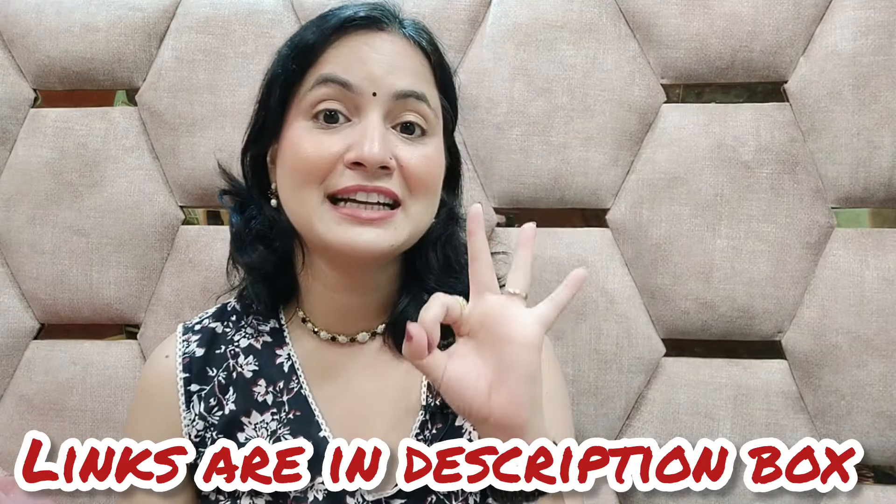There are three other colors available. I will also give you the link in the description box. If you want to try it, try it. You will like this suit so much that you will want the other colors too. I am so loving it.